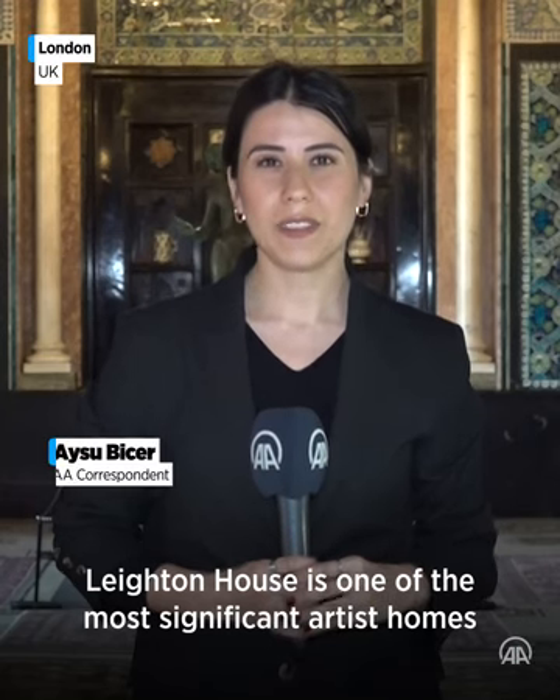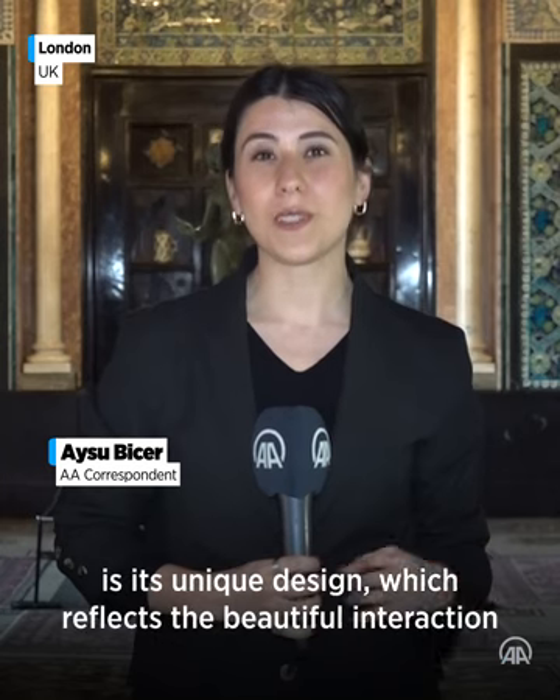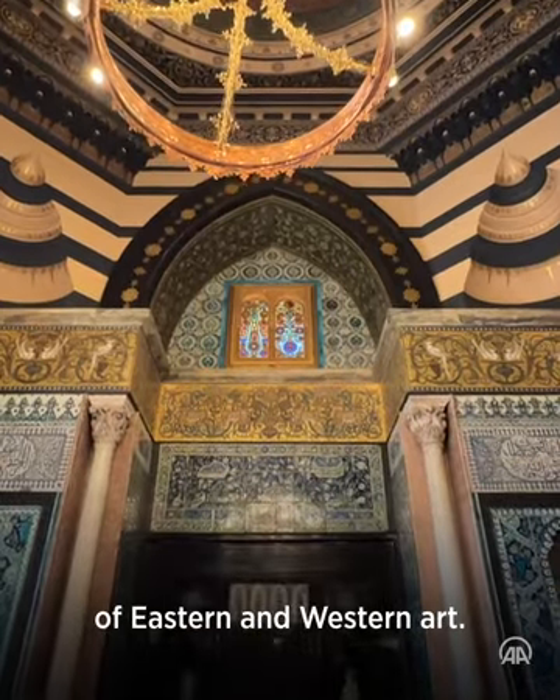Leighton House is one of the most significant artist homes in the UK, but what makes it different from others is its unique design which reflects the beautiful interaction of Eastern and Western art.